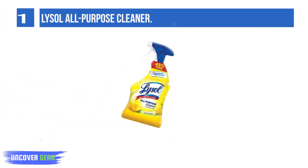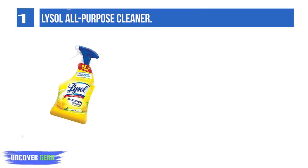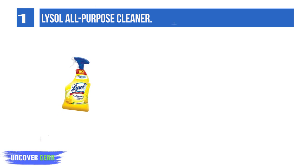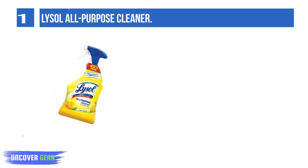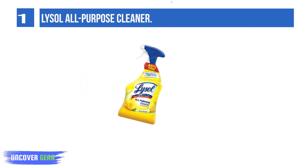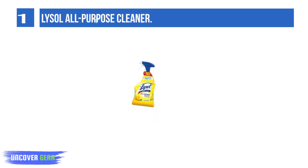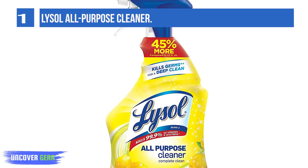List number 1: Lysol All-Purpose Cleaner. This Lysol disinfecting spray eliminates 99.9% of germs, removes soap scum, and cuts through tough grease and grime. This All-Purpose Cleaner can be used on hard, non-porous surfaces including the kitchen, bathroom, and other areas of the home. Lysol All-Purpose Cleaner spray eliminates odor-causing bacteria and leaves a fresh lemon breeze scent after use.